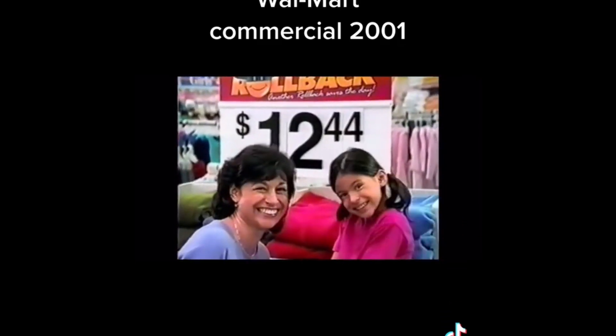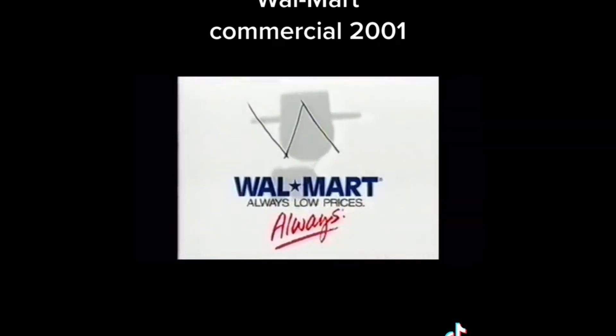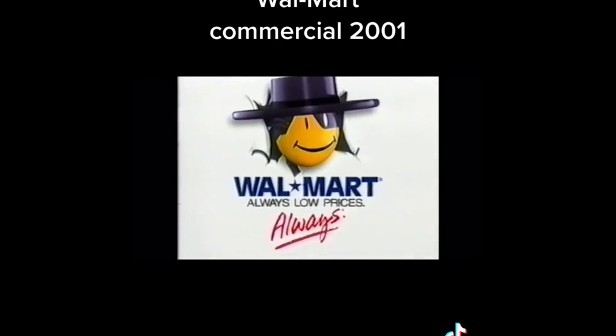Another rollback saves the day by saving you even more. Walmart — always low prices. Always.